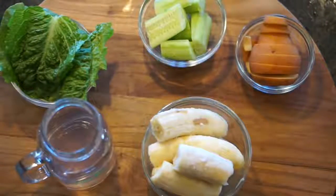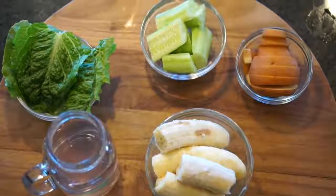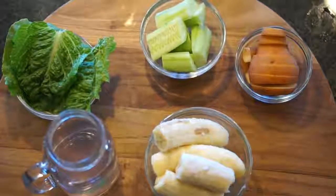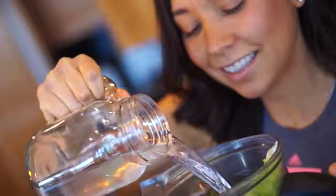Let's start with the first one. We're going to use three to four bananas — or five bananas, however you want. We're going to use one to two pears, one cucumber peeled and cut, and two to three leaves of romaine lettuce with one and a half cups of coconut water. Put all that in the blender, blend it up, and it's ready.